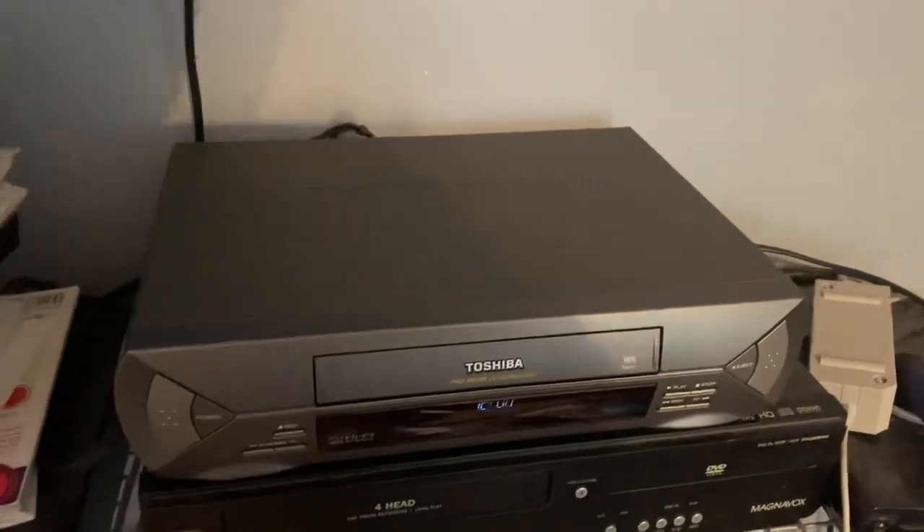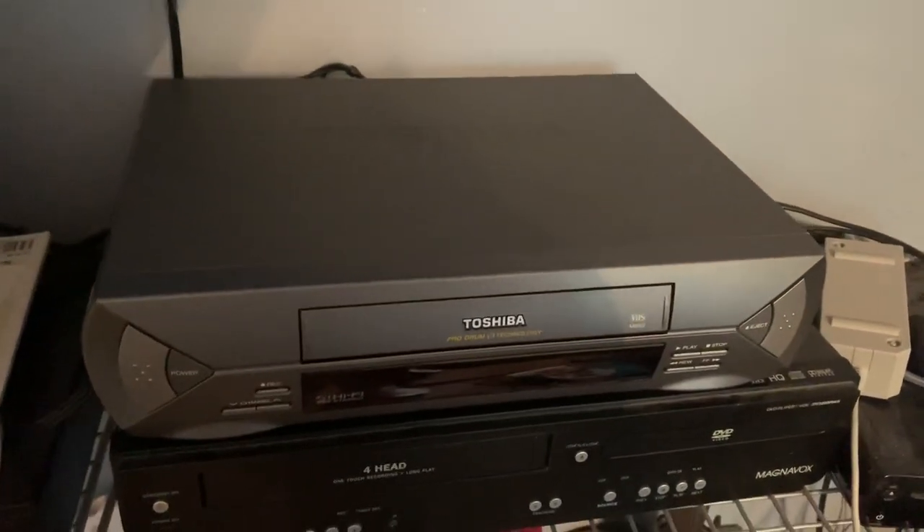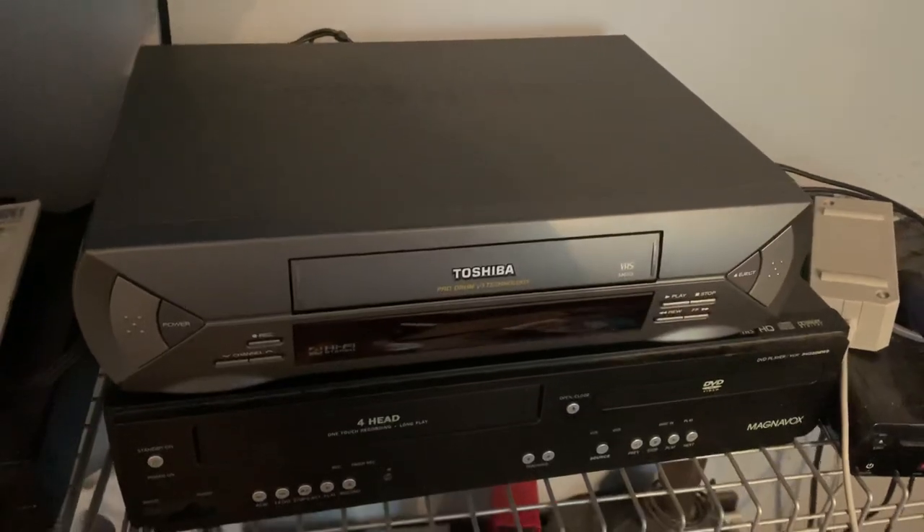Hey guys, DHSmovieCorner here, and today I just got a new VCR from Goodwill.